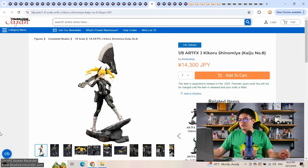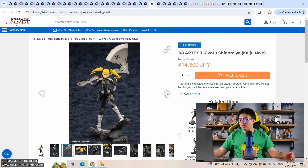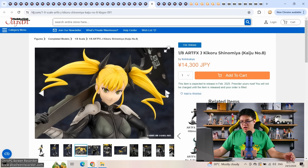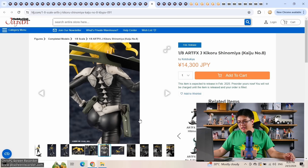From Kaiju No. 8, Kikoru Shinomiya by Kotobukiya under their ARTFX J series, only 14,000 yen — a no-brainer pre-order for fans. Kotobukiya is giving everyone a spoiler though: she has a giant axe, which manga readers already know about but anime-only viewers haven't seen yet. She is physically very strong thanks to her suit, so a giant axe makes sense. For 14k with a decent amount of detail, I won't even complain about shading — just pick one up.